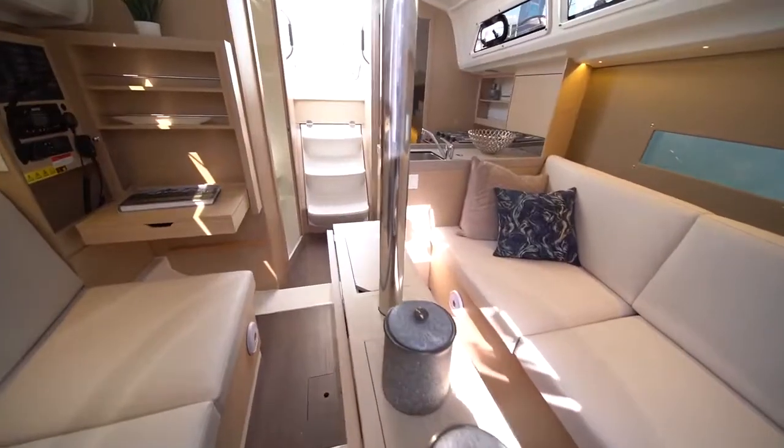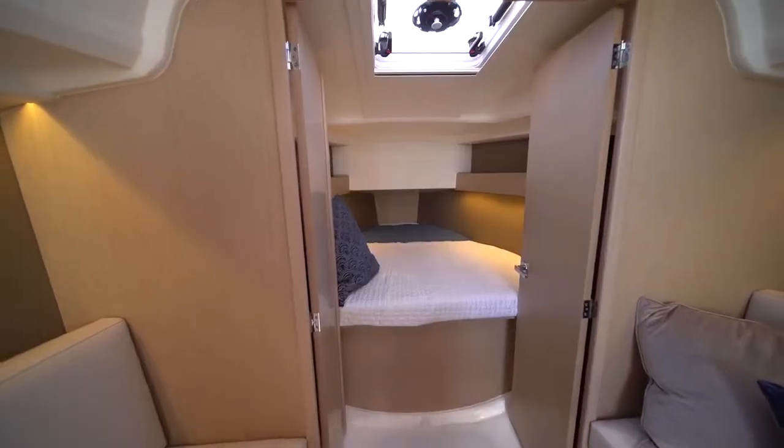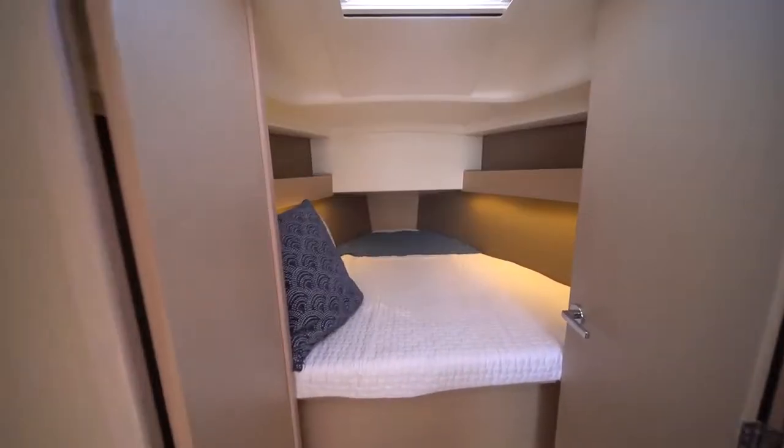Below deck the Oceanus 30.1 features amazing volume space. The berths below are comparable to that of a 35-foot sailboat.